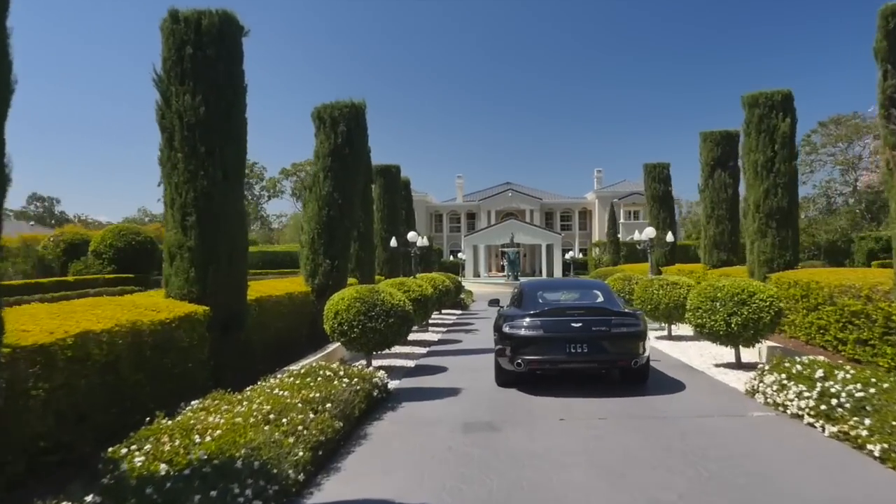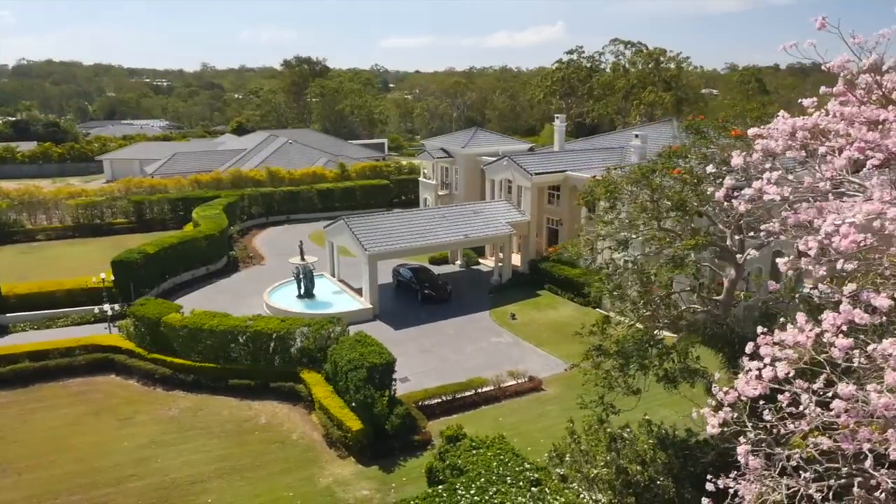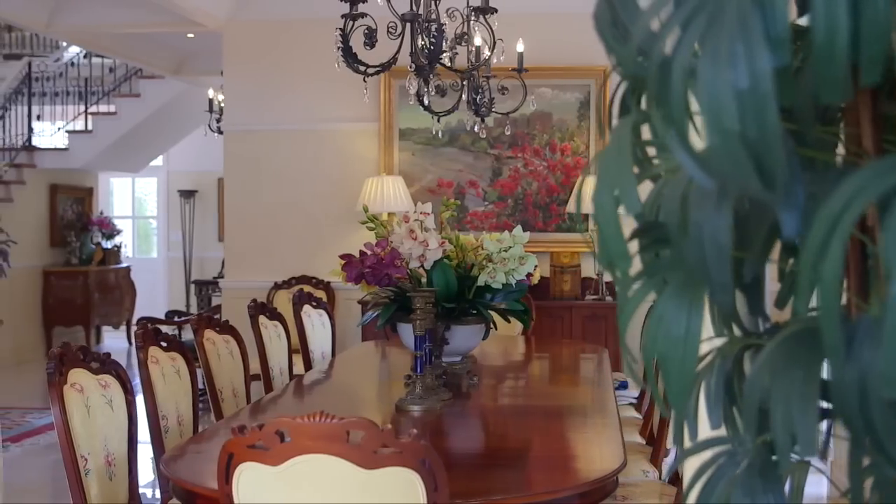The architecture had to be grand. It had to have a Georgian flavour about it. The brief was that simple. It had to include formal spaces and informal spaces so they could entertain formally and informally.